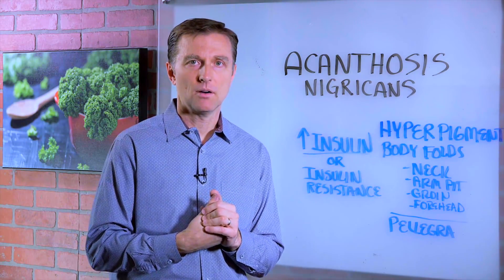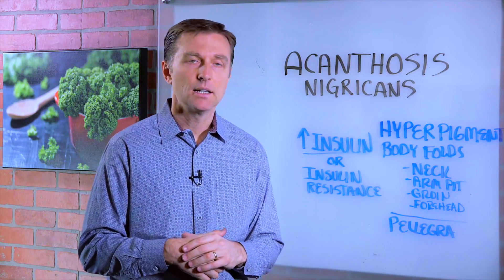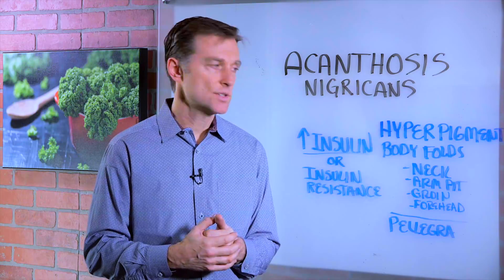I put a link down below with some possible things you can do relating to diet. Doing intermittent fasting and ketosis is a really good thing.